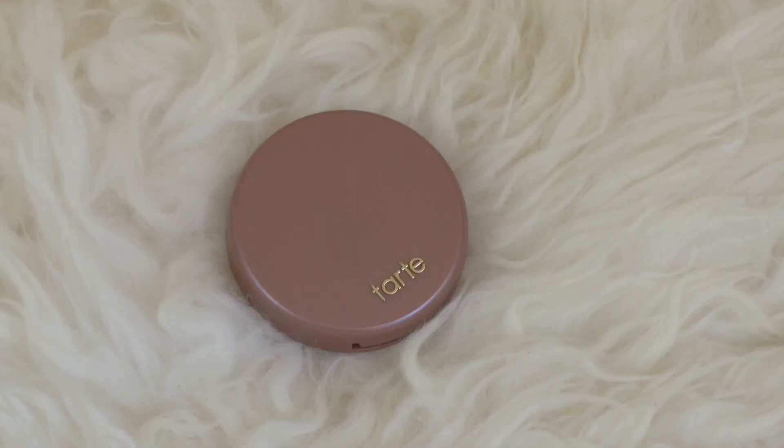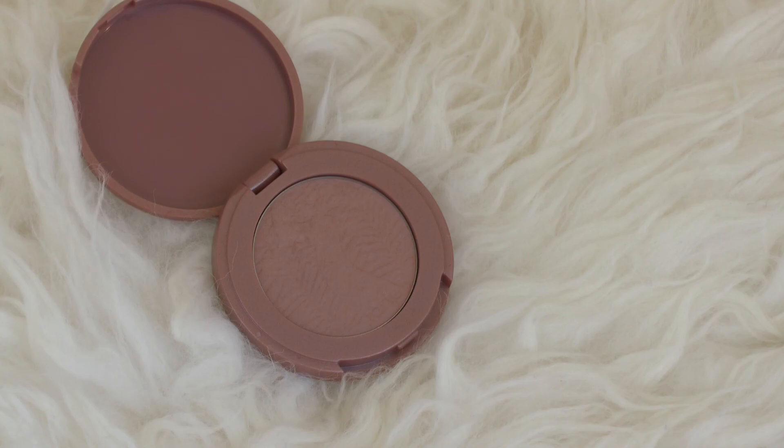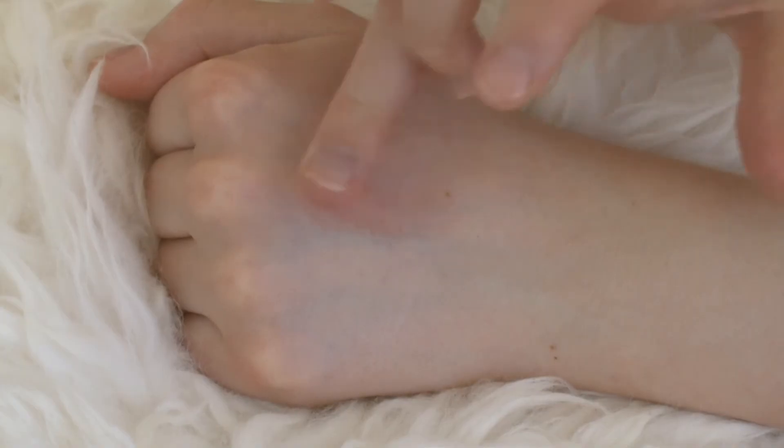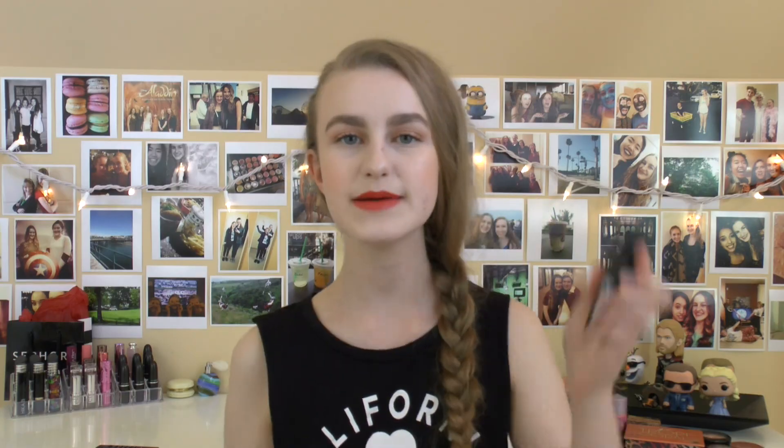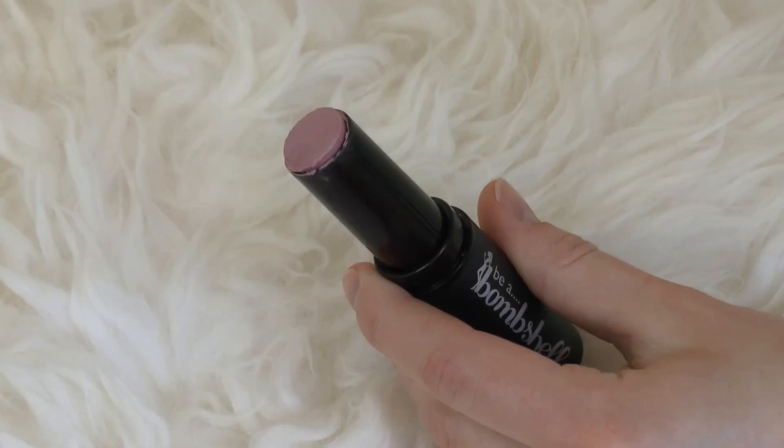Next up is the Tarte Exposed Amazonian Clay Blush — this is a holy grail for me. It's a beautiful mauve color that stays in place the entire day. It's just a beautiful situation in a blush. The only thing I'll say about Tarte blushes is swatching very rarely does them justice — you really just have to apply it on your cheeks to see the magic.